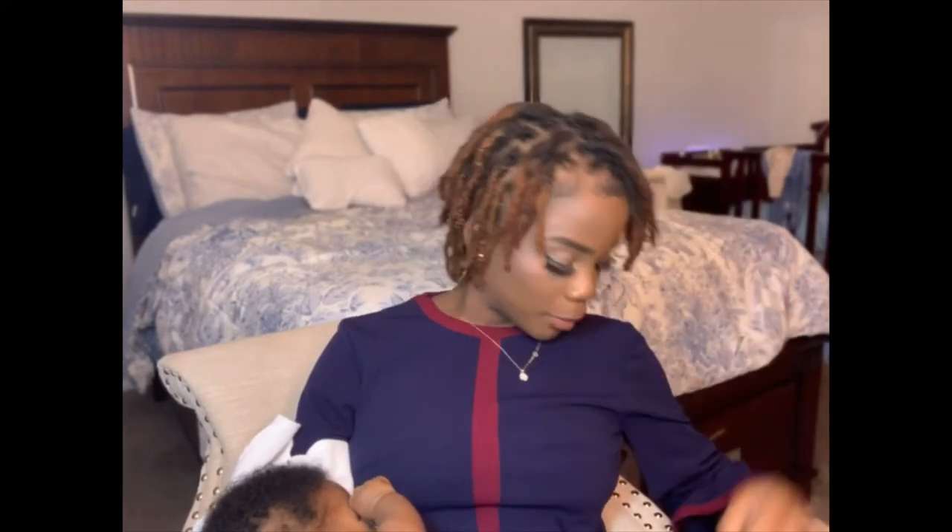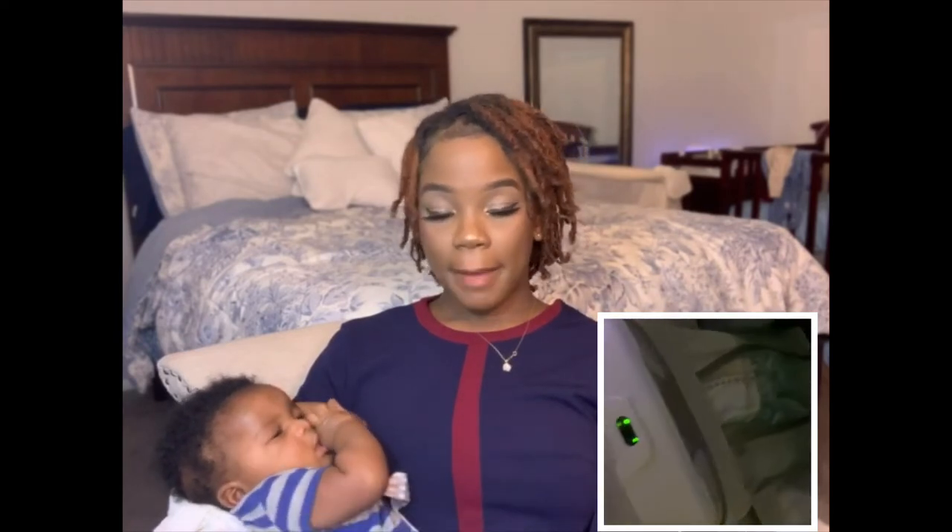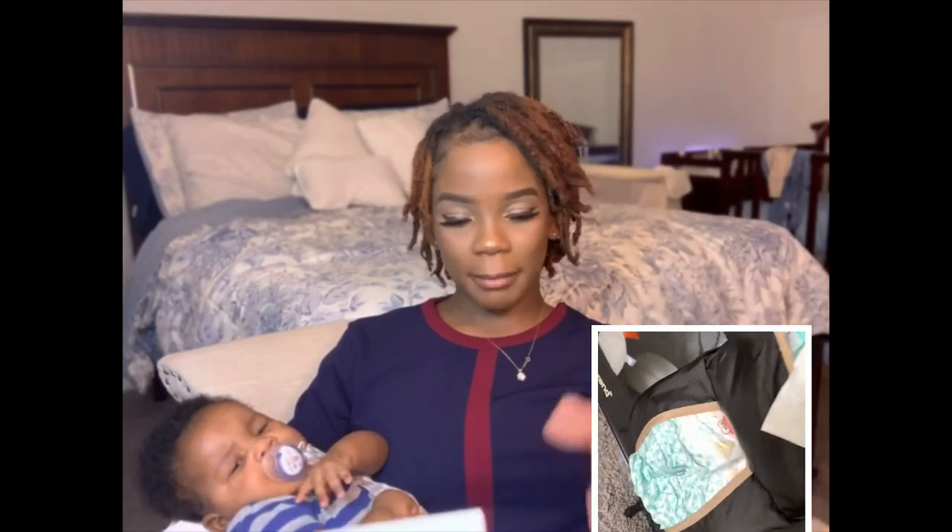Then we have the diaper caddy, which came in really handy. His diaper rash cream and all that stuff I just put right here in the diaper caddy. When he gets up at nighttime, it's easy for me to grab when I'm changing him in the room. I also have one attached to my pack and play, but that one doesn't have many compartments.